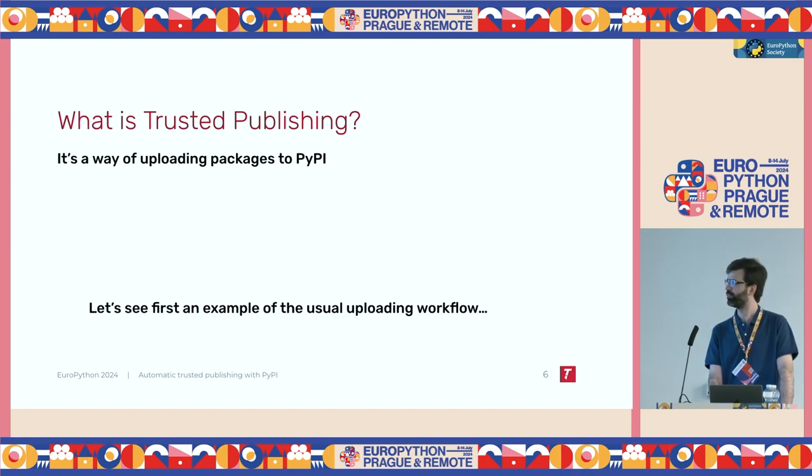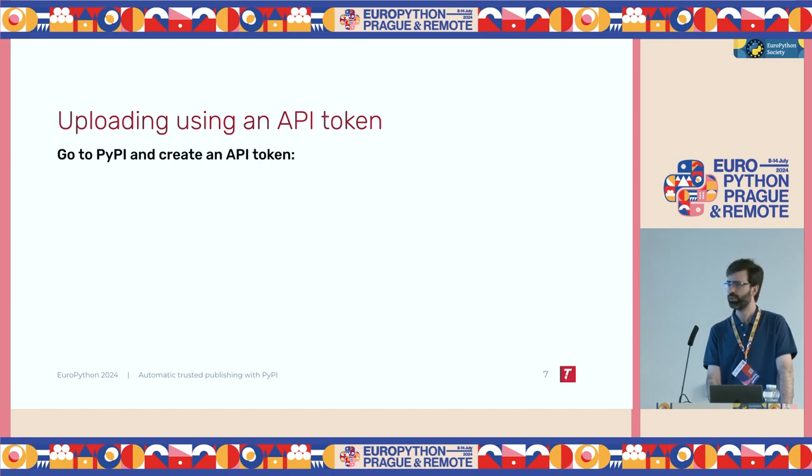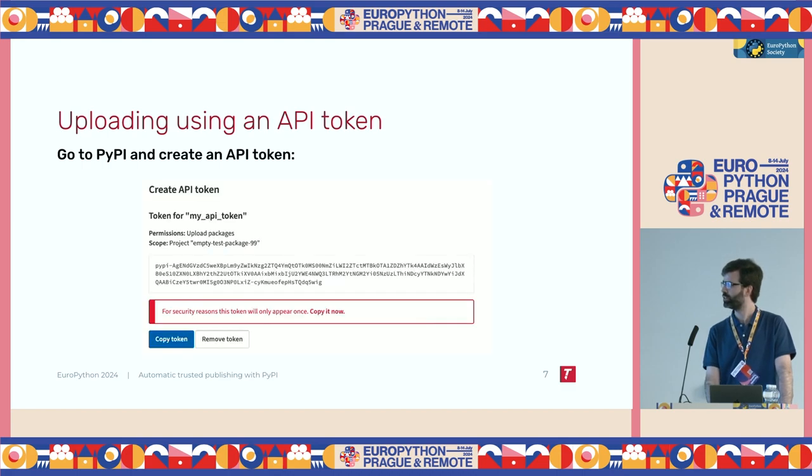Before we actually see what it is about, let's see first an example of the usual uploading workflow. The usual uploading workflow requires the user to create something called an API token. An API token is like a password that gives you permission to upload to your PyPI account. This is what it looks like — if you go to PyPI and log into your account, you can create this token. It's like a password, but don't worry about this particular one because it's no longer valid. This is the token you will then use to upload your package.